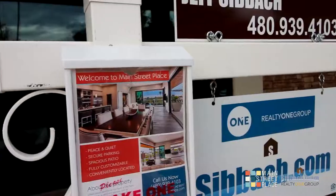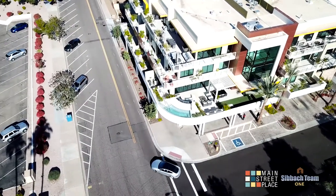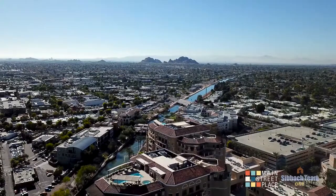Hey, I'm Jeff Seabach. I'm out here at Main Street Place. And why I love introducing people to Main Street Place is because of the attention to detail to the extra elements which lead to the highest quality of living and quiet in the center of town.